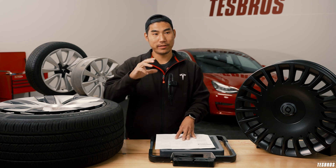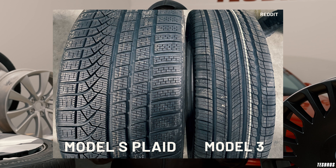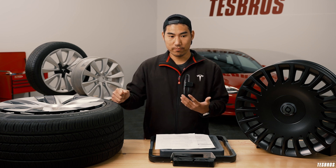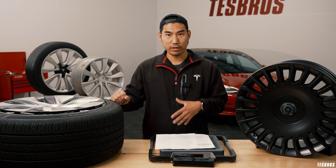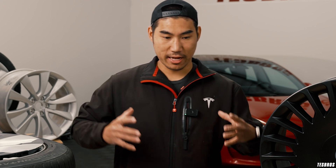To break it down: a Model S Plaid tire is wide as hell because it needs all that performance and contact with the road to hit 0-60 in 1.9 seconds. But you don't need that on a Model 3, which is a daily commuter. With Michelin Primacy tires you can still do 0-60 in about five seconds, which is still incredibly fast. When you have a bigger wheel and tire combo, you get way less range due to more drag, higher rolling resistance, and more contact — but you do get a lot more performance.